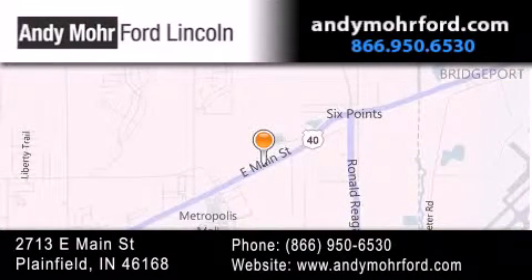You can search our new and pre-owned inventory online, get new car pricing and receive free no-obligation price quotes. Stop by and visit us today at 2713 East Main Street in Plainfield or see us online at andymooreford.com.